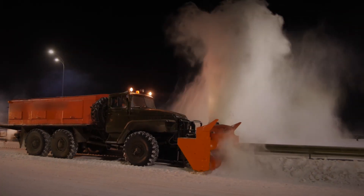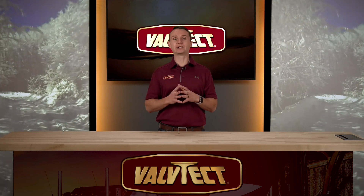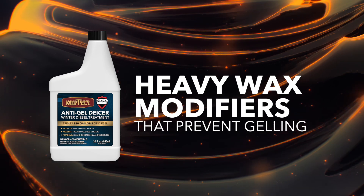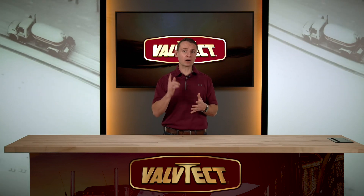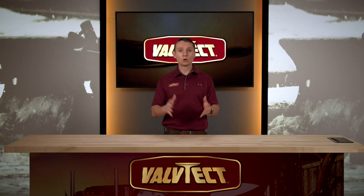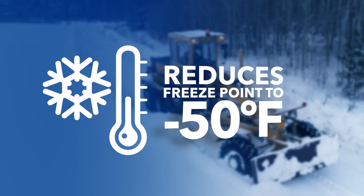And the likelihood of a breakdown increases dramatically. Valve Tech Diesel Guard Anti-Gel De-Icer contains a proprietary blend of heavy wax modifiers that prevent gelling and improve cold flow performance. In addition to improving cold flow performance, Diesel Guard Anti-Gel De-Icer features an advanced smart de-icer which reduces the freezing point down to negative 50 degrees Fahrenheit.